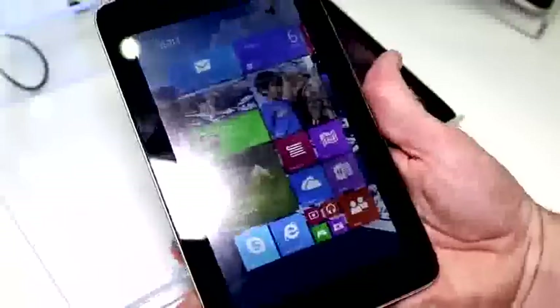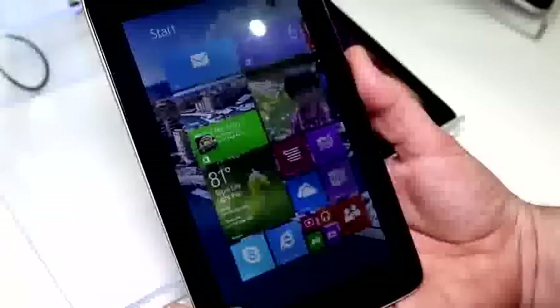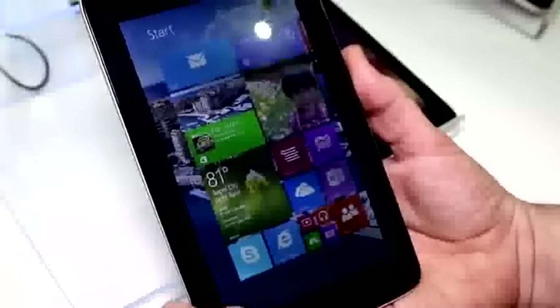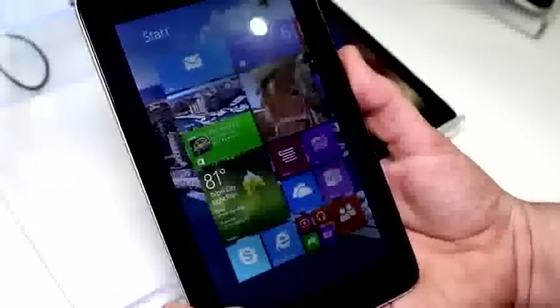I'm Roland with MobileGeeks, checking out the Windows 8.1 7-inch tablet prototype — which is actually an Android tablet from Toshiba — at the Intel booth at Computex 2014. If you like this content and this video, subscribe to our channel, go to our website, visit us on Facebook and give us a like. We'll see you later. Goodbye.